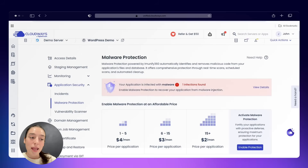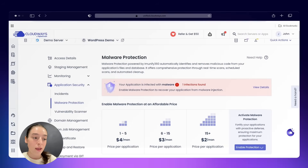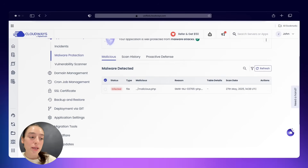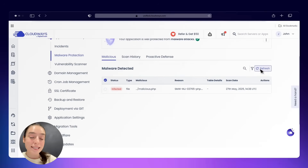Let's focus on Cloudways specifically, because this is where it gets really exciting for agencies. First, vertical scaling: imagine you're mid-project and suddenly need more power. With Cloudways, you log into your dashboard, head to 'Manage Server,' and with just a few clicks you scale up your RAM, CPU, or storage. No downtime, no interruptions.